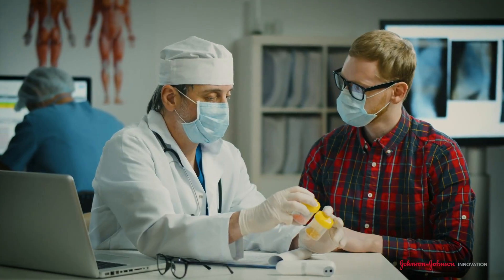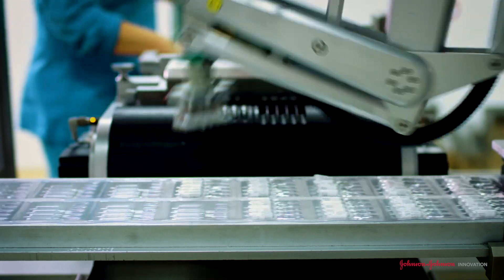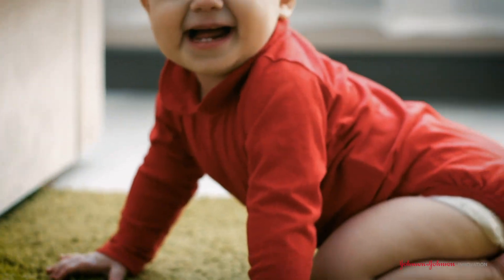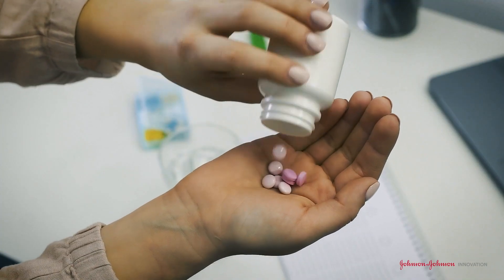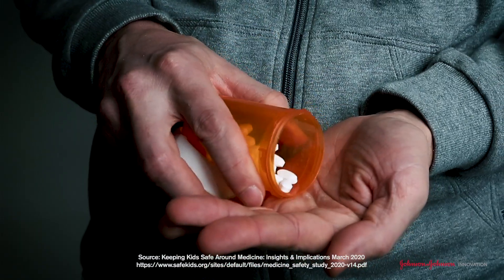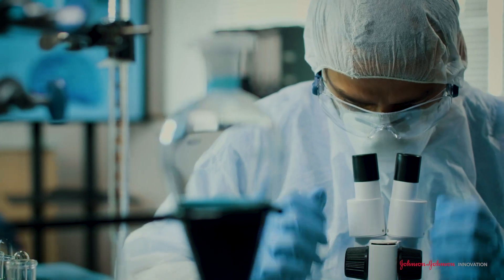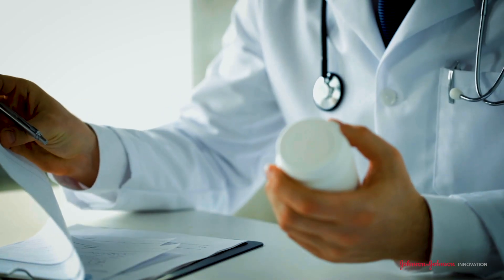Specifically, we are looking for potentially groundbreaking ideas — like enhanced technologies and designs aimed to protect children from accessing medicine, which do not compromise the appropriate accessibility for adults. Redesigned pill minders with the potential to improve medication storage, proper usage, and encourage patient compliance. Priority will be given to potential innovations backed by data.